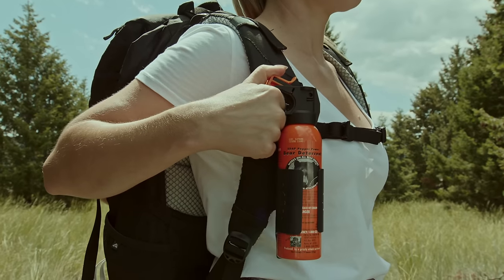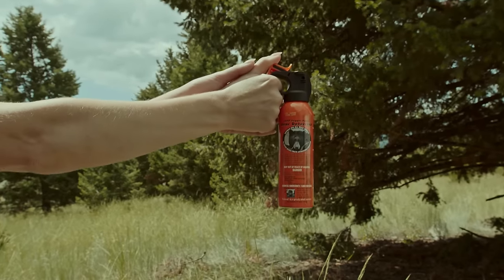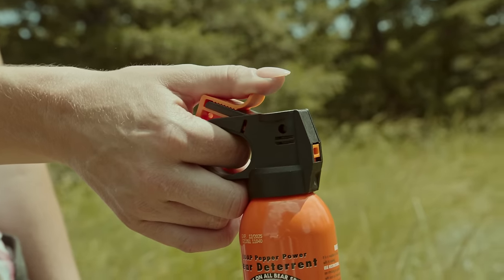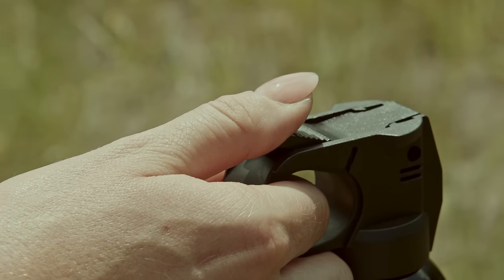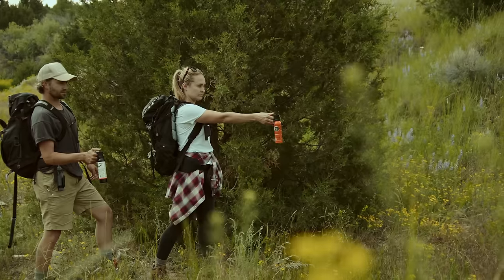To access the trigger, place your pointer finger through the loop in the handle. Then, with your thumb in front of the curl, pull the safety clip up and back. This exposes the trigger. To spray, press firmly on the trigger.